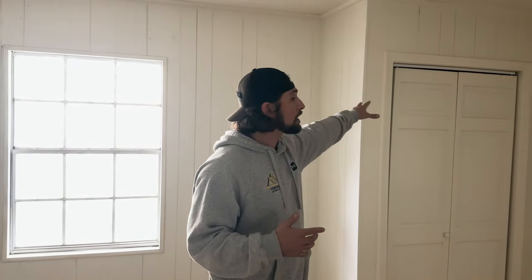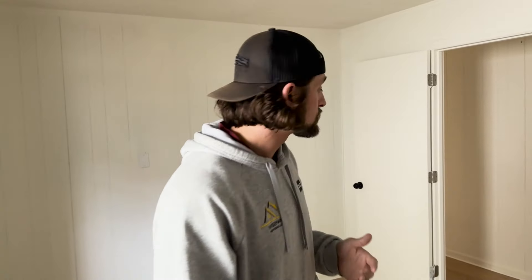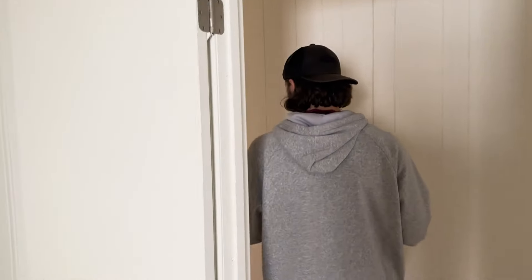Bedroom number three was never really a bedroom at all — it was part of the extended dining room. We built a closet in here and made it our third bedroom. The difference between a three-bedroom home at $1,200 and a four-bedroom at $1,300–$1,400 is considerable, and it adds a lot of value to the home. When looking at rental property layouts, maximize where you can. In this area there are so many voucher holders with four- and five-bedroom vouchers that a four-bedroom flies off the market quickly.